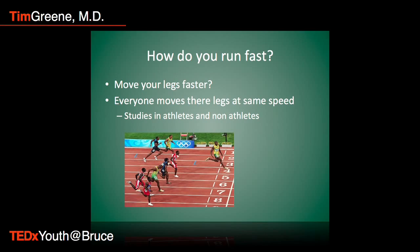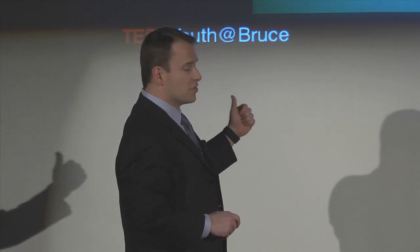The essence of this is: how do you run fast? You're probably thinking the simple answer is if I want to go faster, I move my legs faster. If I move my legs faster than you, I'm going to win — pretty simple. But actually that really has nothing to do with sprinting or running fast. If you watch people sprint, they all move their legs at the same rate of speed.